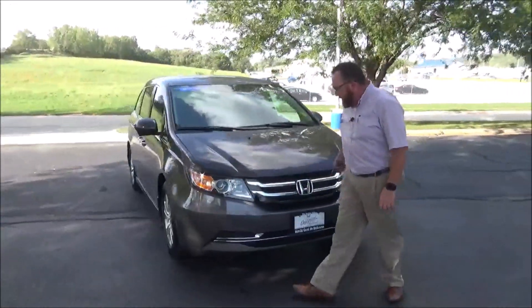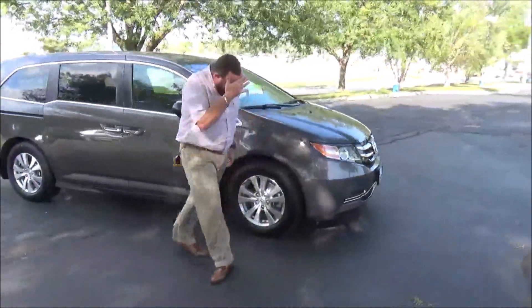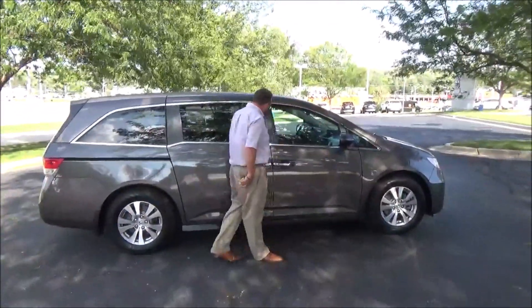5 mile an hour bumpers front and back, chrome-accented grille, Lexan covered wrap-around headlights, 17-inch alloy wheels, brand new tires, and a breakaway mirror with a lane-changing camera. Reinforced steel door beams.